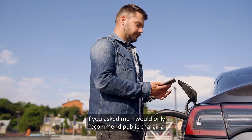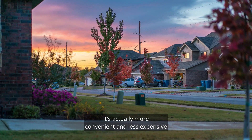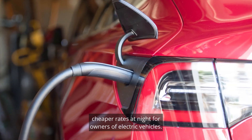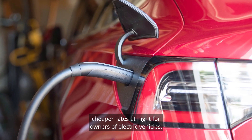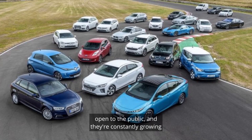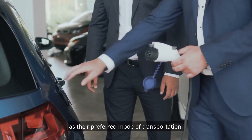I would only recommend public charging on limited occasions. It's actually more convenient and less expensive to charge overnight at home, especially since many utilities are starting to offer cheaper rates at night for owners of electric vehicles. There are now thousands of charging stations open to the public, and they're constantly growing as more people choose EVs as their preferred mode of transportation.